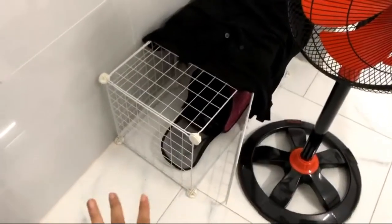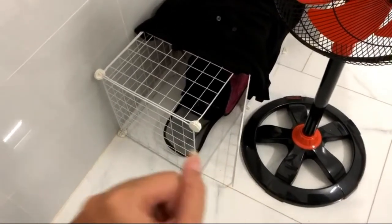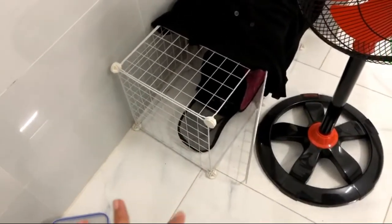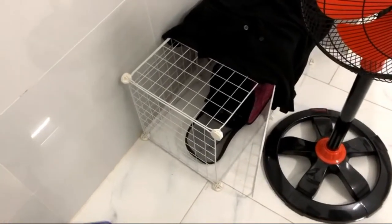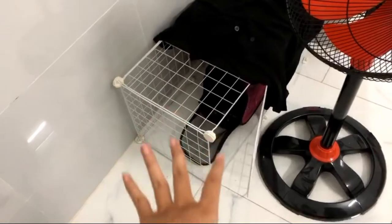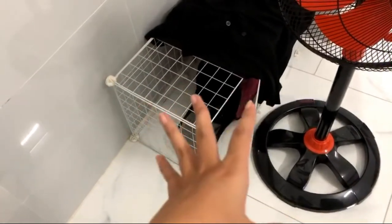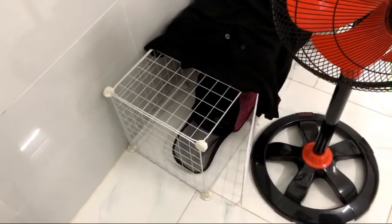The first tip I have for you when moving with a cat is: get her a cage. You're going to have to lock her up the first few days, unless you have a whole spare room you can keep locked all the time. If you don't, then definitely get her a cage just to be safe, so she won't run around outside and try to come back to the old place.